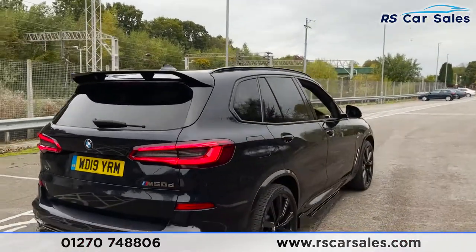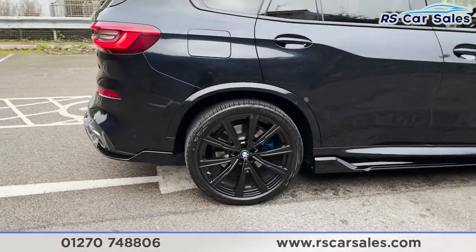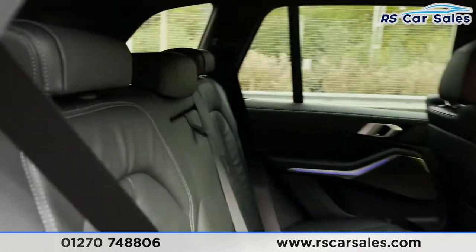As you can see, the vehicle itself is free from any major marks, dents or scratches. Here's a closer look at that last alloy wheel. Moving on to the interior, we have got a full black Vernasca leather interior.